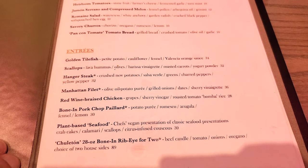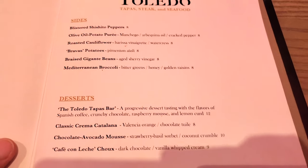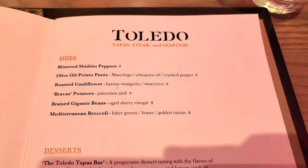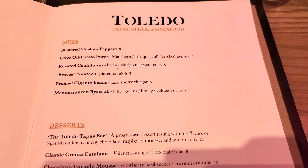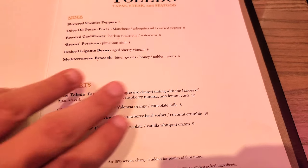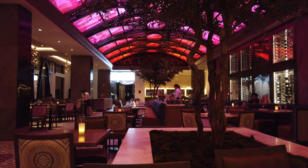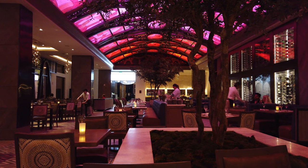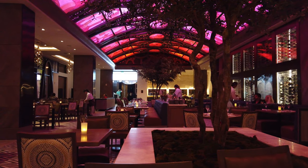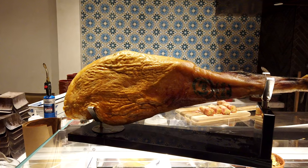We mixed and matched between the tapas and the appetizers. We didn't really get any entrees since we had just gotten back from Hollywood Studios and didn't feel like a full meal. We did want to get a dessert, but unfortunately the dessert Linda wanted was sold out — this was the last seating of the day, so it makes sense. It's not often that you run out of items, but they did run out of the dessert, so we were disappointed and didn't actually get dessert that day.